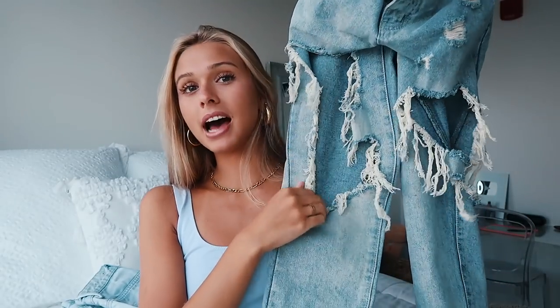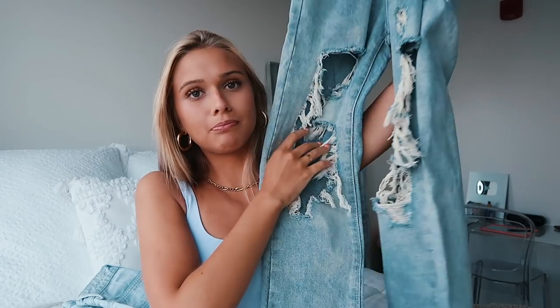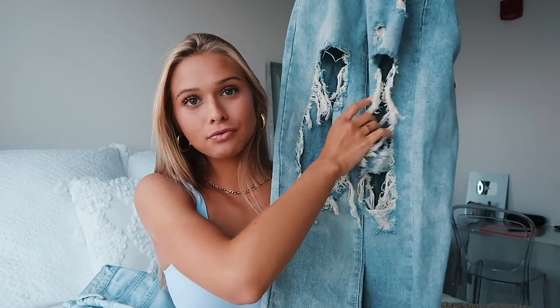Another jean item I got is a pair of jeans — look at the rips on these! I love the rips. They have extra big rips down the front of the thighs.